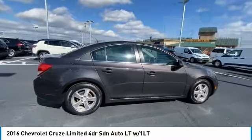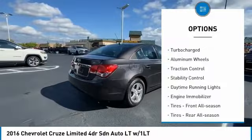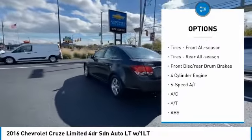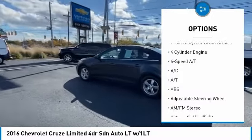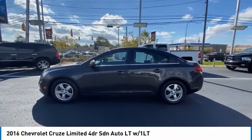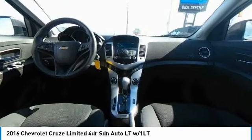Here are some of this vehicle's great options: tire pressure monitor, turbocharged, aluminum wheels, traction control, stability control, daytime running lights, engine immobilizer, front and rear all season tires, front disc, rear drum brakes.